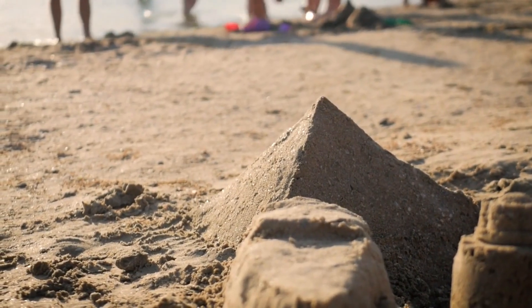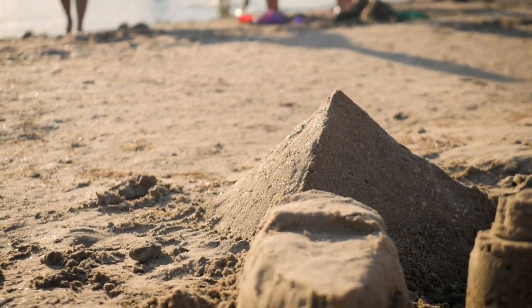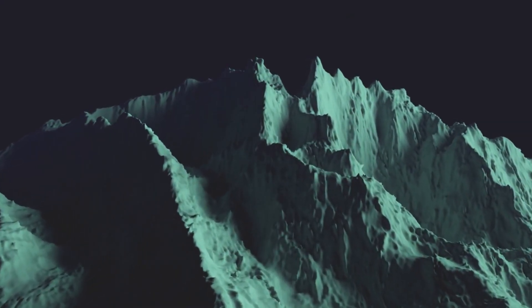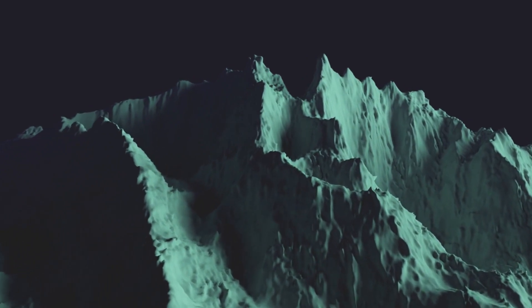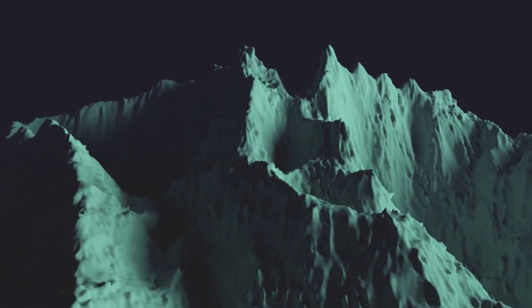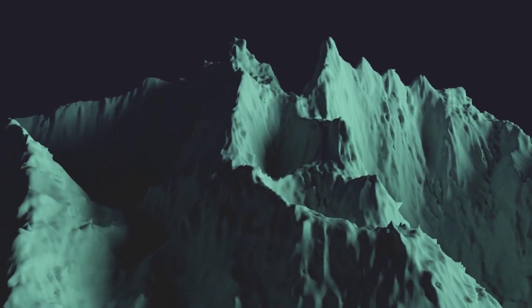A puzzle that could help us decode the mysteries of the universe itself. Imagine a mountain so big that it makes Mount Everest look like a sandcastle at the beach. Now what if that mountain was just the beginning of an unbelievably colossal range? That's the equatorial ridge on Iapetus, a formation that leaves you questioning the very rules of celestial architecture.